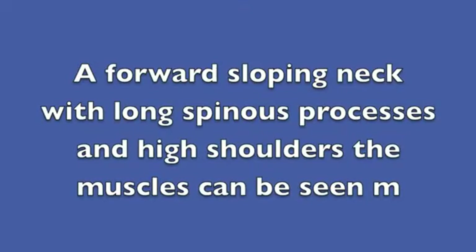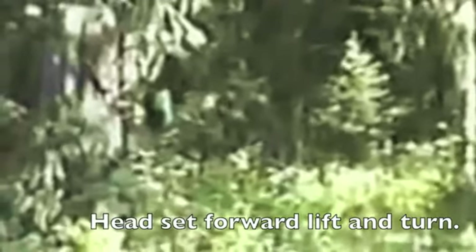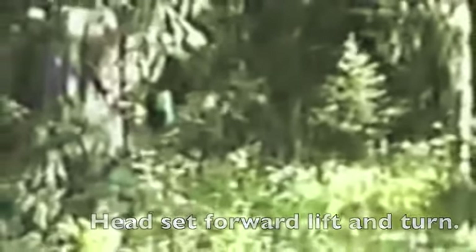A forest sloping neck with the long spinous processes and the high shoulders are pretty important. This is seen in number nine, the Freeman film. At one point the creature is turning — its head is down and it's turning to the side, kind of lifts and turns.